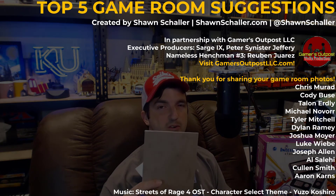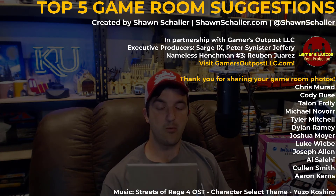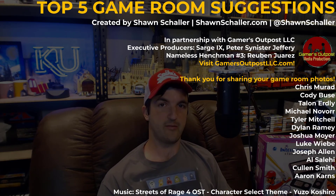Number one: ask yourself, do I really need a kitchen? Number two: have a secret room in your house that your friends and family and roommates don't know about. Number three: try your hardest to never have pets or children. And number four: get a work from home job and refer to your game room as the office. That's not a joke — I actually do that. It works very well for me.